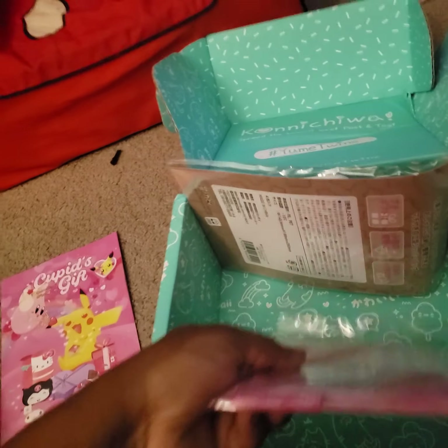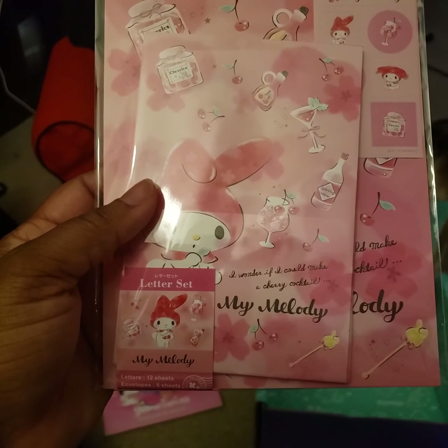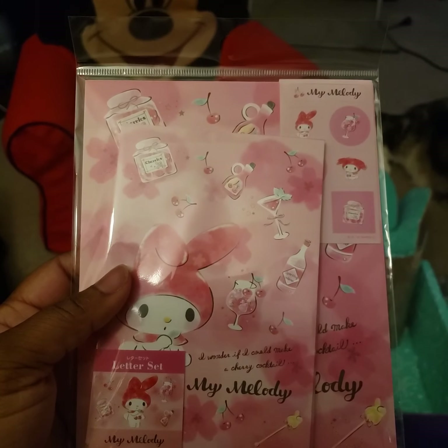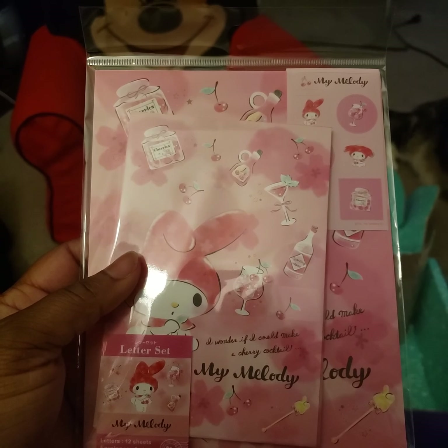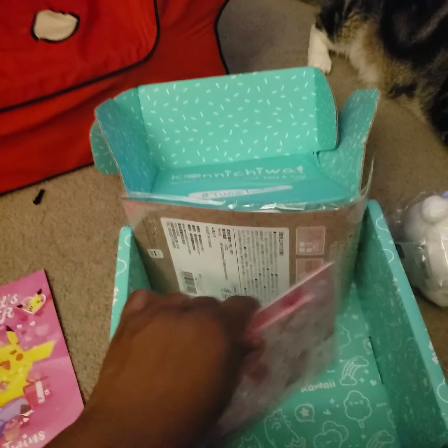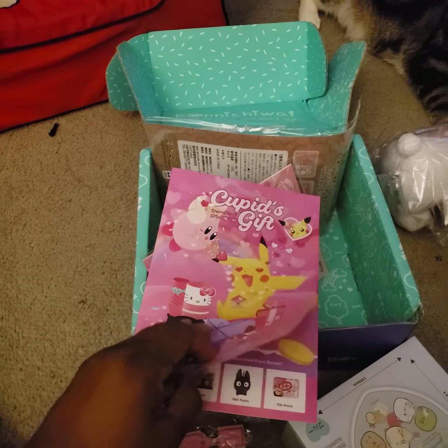Then we look at the My Melody letter set. There'll be different varieties of letter sets that people will probably be getting. Let's look at our book. Yume Twins actually brings you a book of different things.